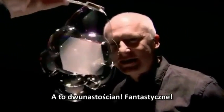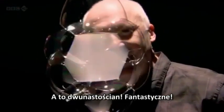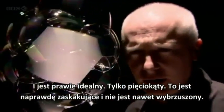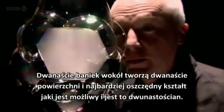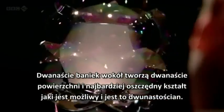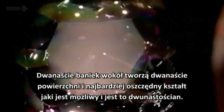That's a dodecahedron — wow, that's fantastic! And they're almost perfect pentagons, aren't they? That's really surprising. They're not bulging very much at all. That's right — 12 bubbles around make 12 faces, and the most economical shape they can make, the lowest energy, is the dodecahedron in the middle.